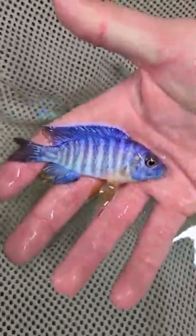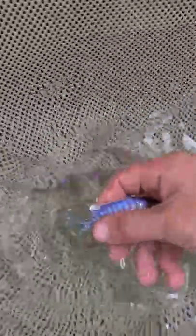There you go, close up. I've got quite a few males available, all of these — all with great color.